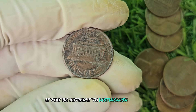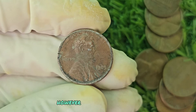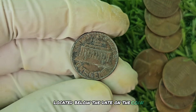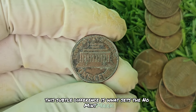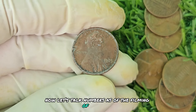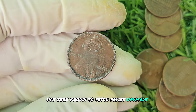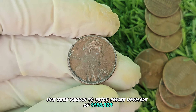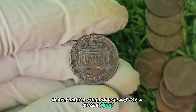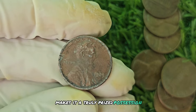Upon closer inspection, you will notice the absence of the tiny D Mint Mark located below the date on the coin. This subtle difference is what sets the no mint mark penny apart and adds to its value. A 1989 no mint mark Lincoln penny in near-perfect condition has been known to fetch prices upwards of $480,929 at auction — nearly half a million dollars for a single penny. The rarity of this coin, combined with its historical significance, makes it a truly prized possession for any serious collector.